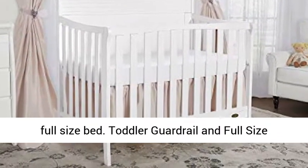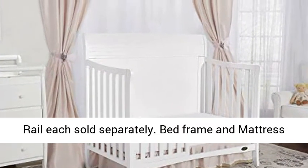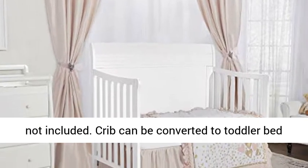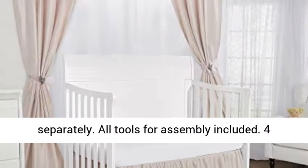Toddler guardrail and full-size rail each sold separately. Bed frame and mattress not included. Crib can be converted to toddler bed by using Dom Toddler Guardrail, style number 692, sold separately.